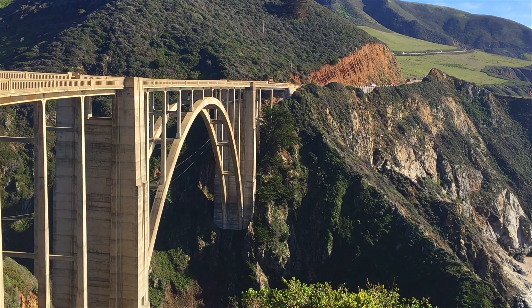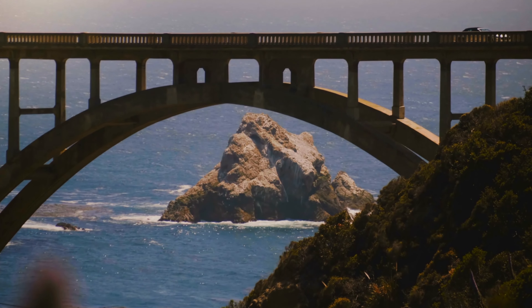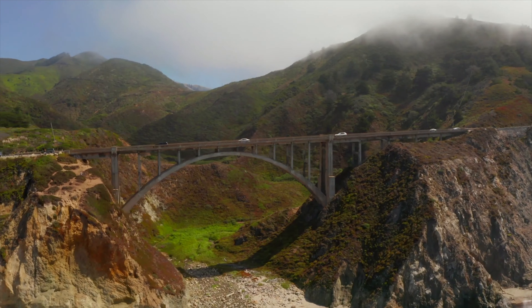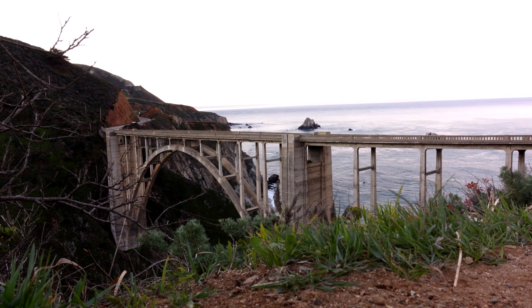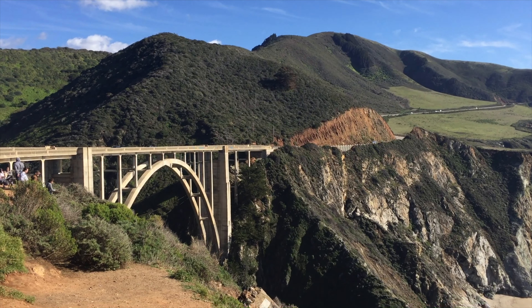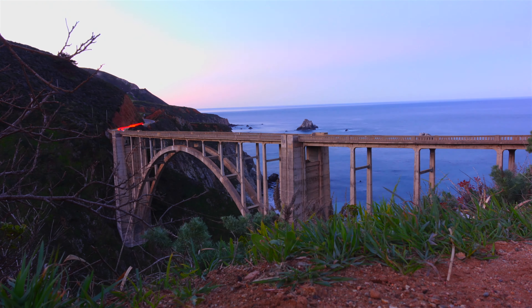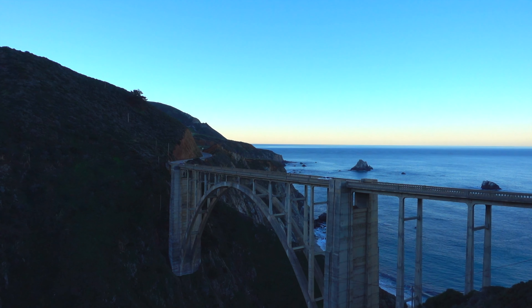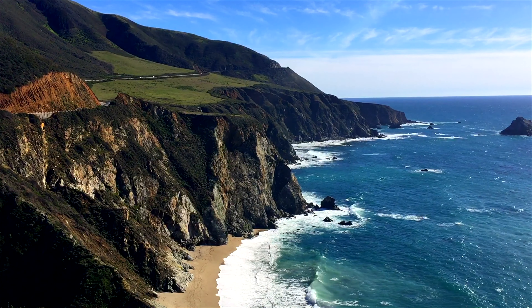The Bixby Bridge is one of the most popular photography stops along the entire coastal highway. The arched bridge has been featured in countless ads and movies — most recently you may recognize it from Big Little Lies with Reese Witherspoon and Nicole Kidman. It gets busy, so we suggest going at sunrise. When we were there, we had it all to ourselves.